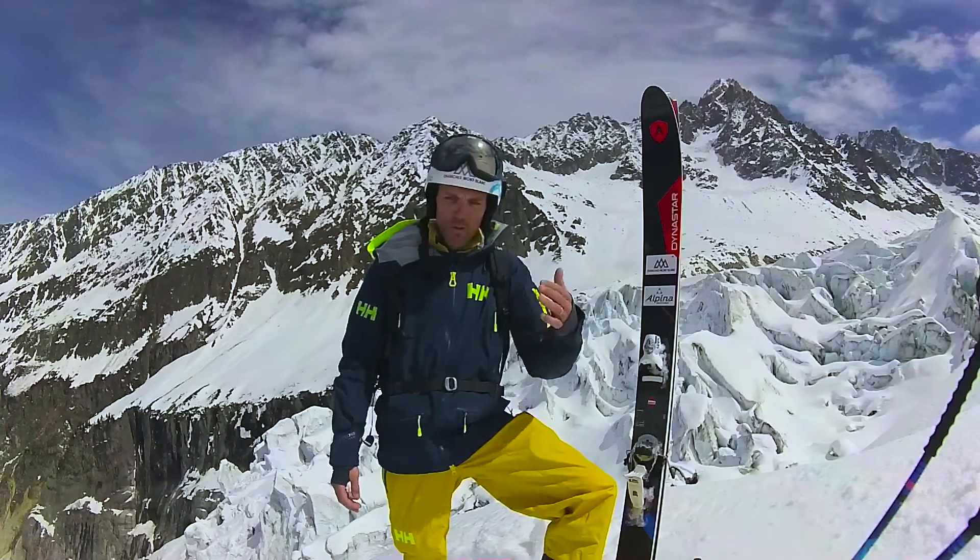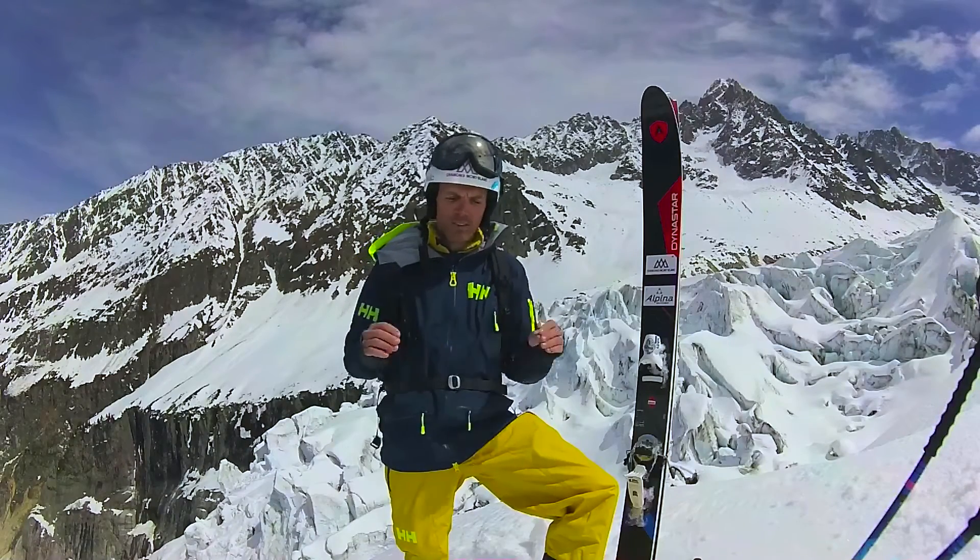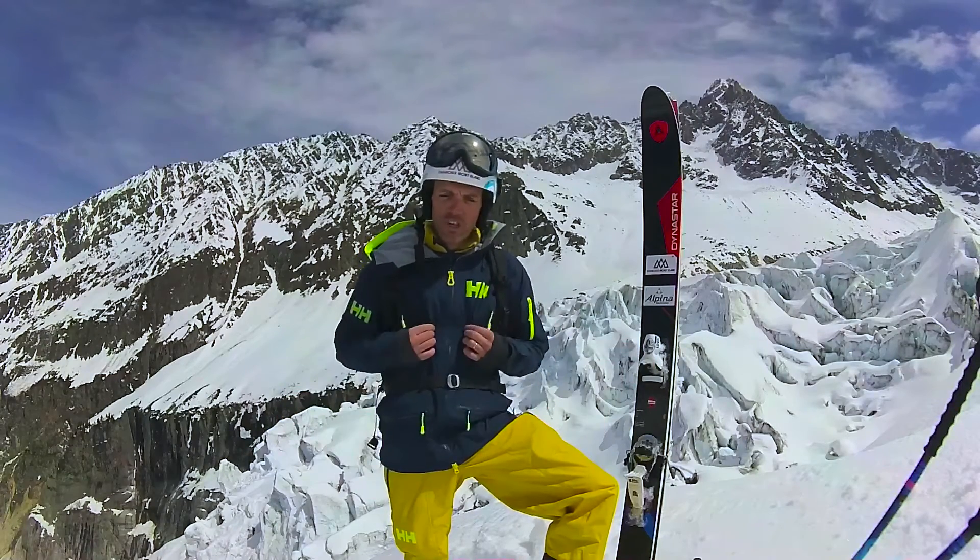I just wanted to introduce you to that jacket — that incredible product. I've been riding all season long with it. It's the Ridge Shell Jacket.